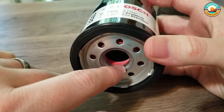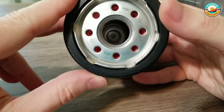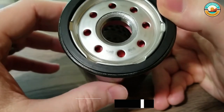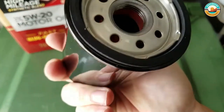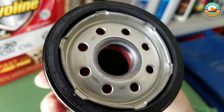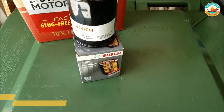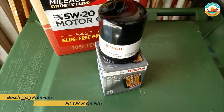Bosch premium oil filters not only fit like OE filters but also utilize an exclusive blend of natural and synthetic materials in the media for superior oil filtration and increased engine protection. They come with 99% efficiency and a media that can hold up to 14 grams of dirt and particles. The Bosch premium oil filters trap both large and microscopic particles from entering the engine, making them reasonably durable and suitable for a decent number of modern vehicles.